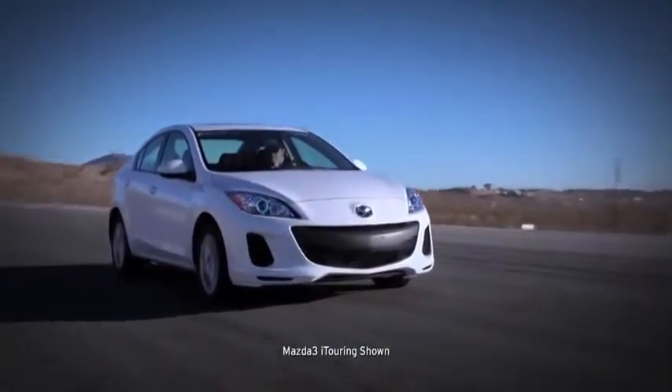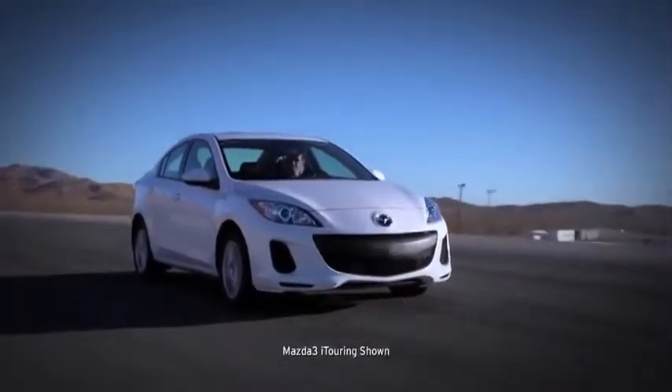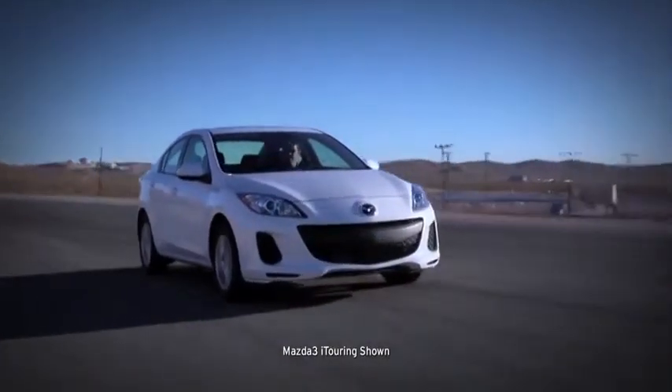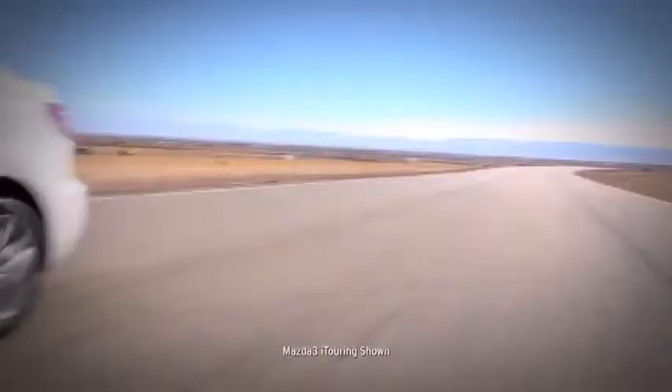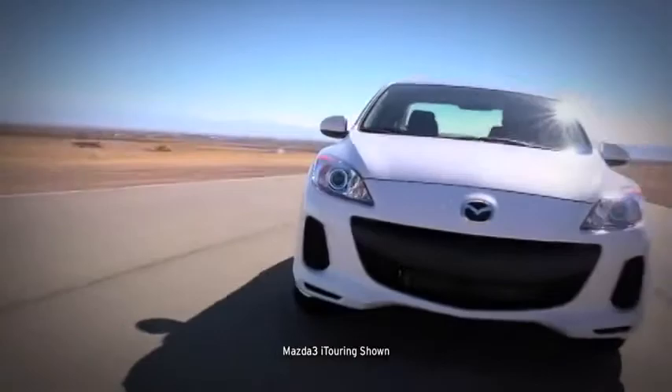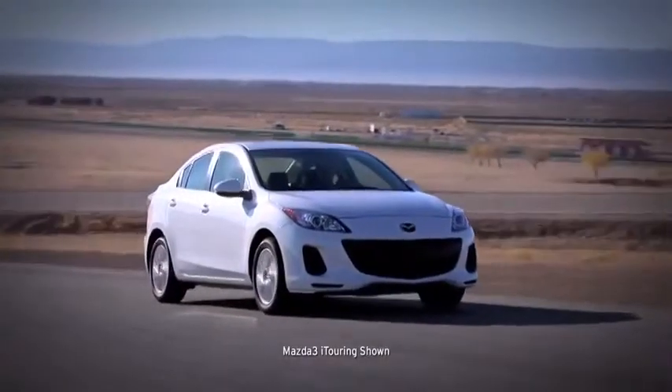There's a reason the 2013 Mazda 3 earned the highest rating for frontal crash test performance for 2012 from the Insurance Institute of Highway Safety. Actually, there are a lot of reasons. Because the car is engineered with a line of innovations to help protect you and give you peace of mind.